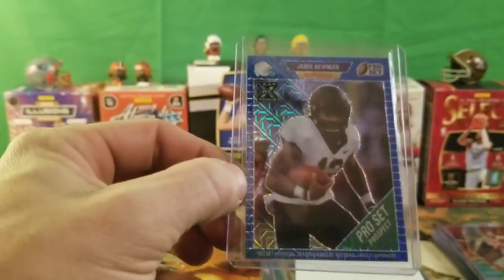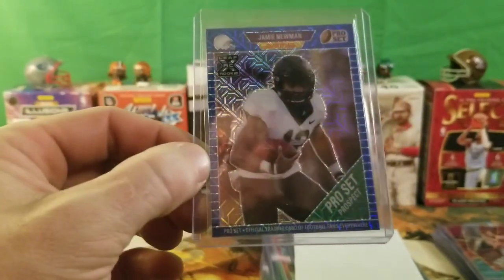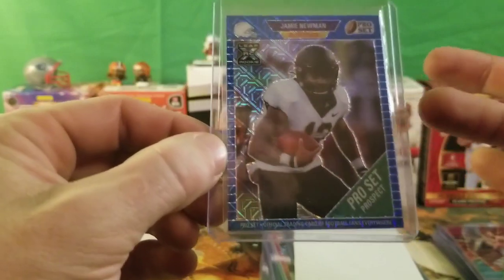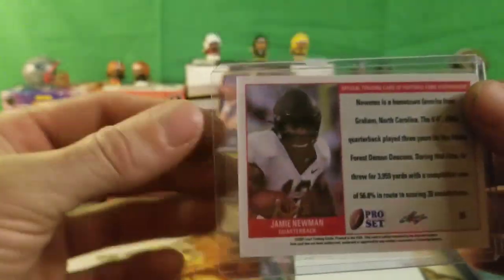My girl found some Pro Set Prospect cards which are numbered. We got a Jamie Newman — this is a rookie card from Leaf, and this card is numbered 10 of 30.